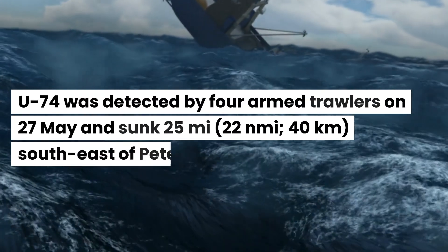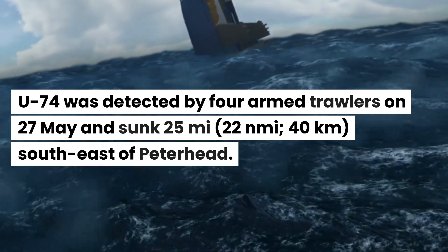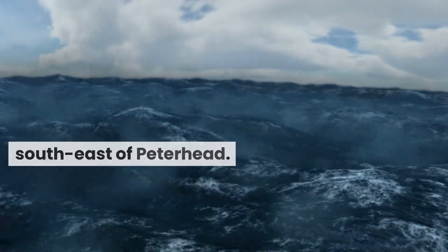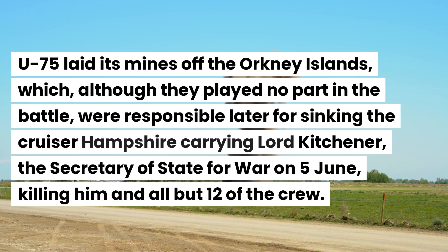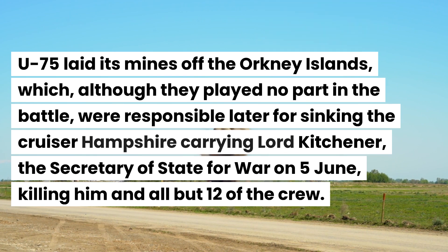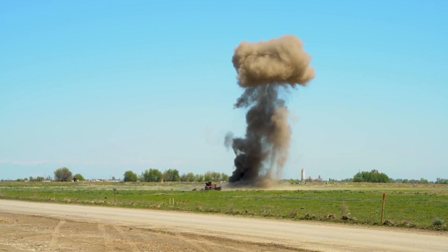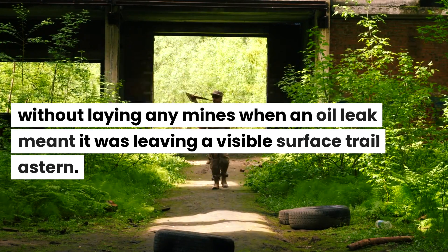U-74 was detected by four armed trawlers on the 27th of May and sunk 25 miles, 40 kilometers, southeast of Peterhead. U-75 laid its mines off the Orkney Islands which, although they played no part in the battle, were responsible later for sinking the cruiser Hampshire carrying Lord Kitchener, the Secretary of State for War, on the 5th of June, killing him and all but 12 of the crew. U-72 was forced to abandon its mission without laying any mines when an oil leak meant it was leaving a visible surface trail astern.